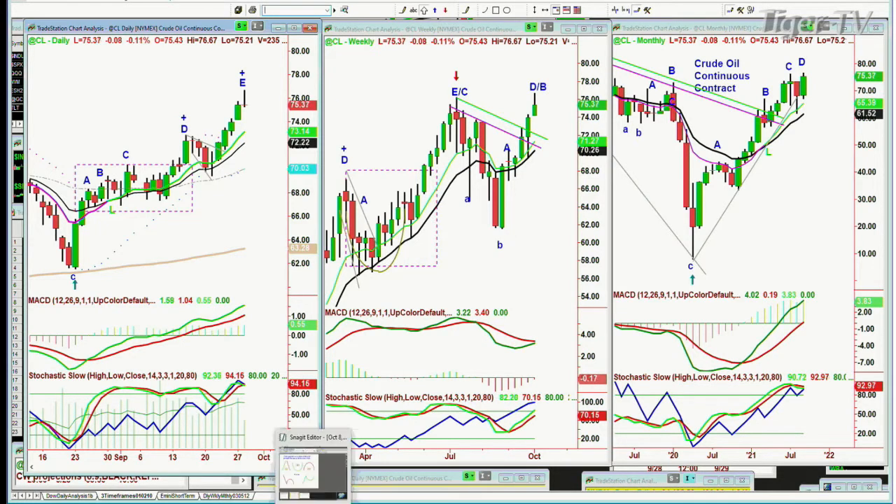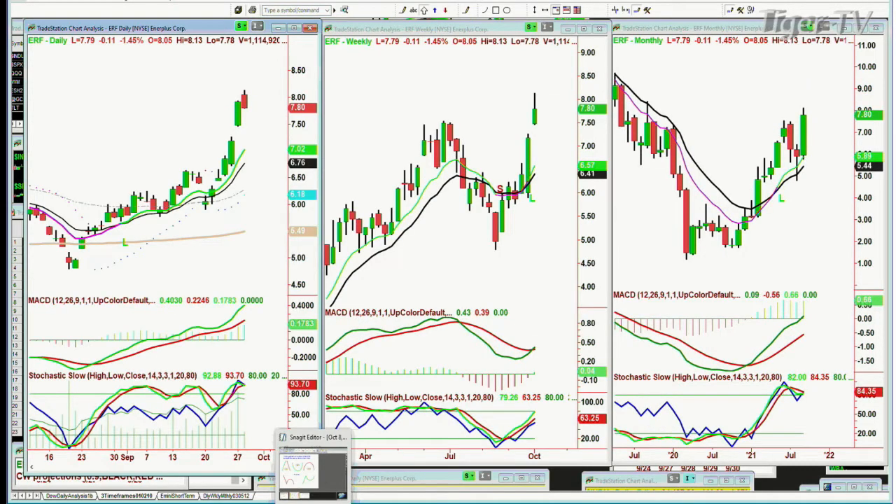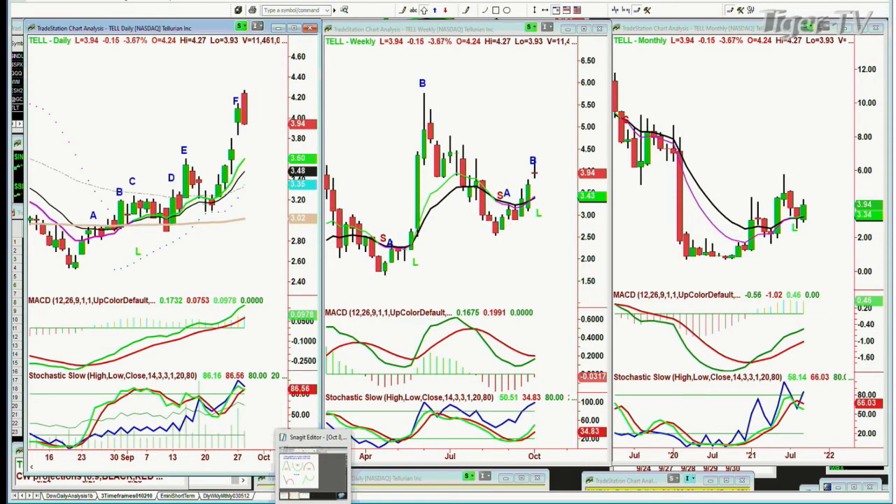Some very low-priced screamer oil service stocks keep showing up on the list — ERF, Enerflax, these are energy plays. Look at TEL came back onto the list — sharp move to break to a new recovery high at 425, pulls back, now down 16 cents at 394. On a short-term basis we are getting a little overbought here.